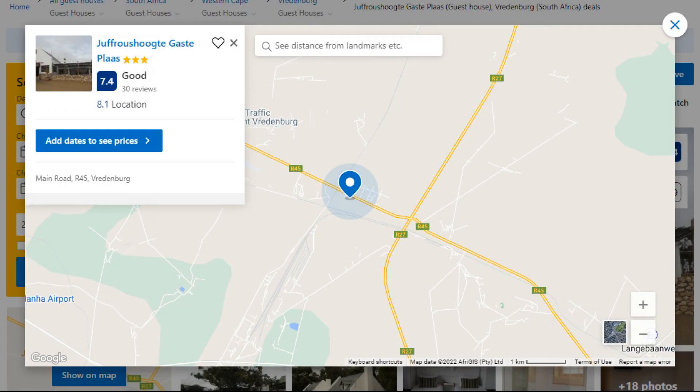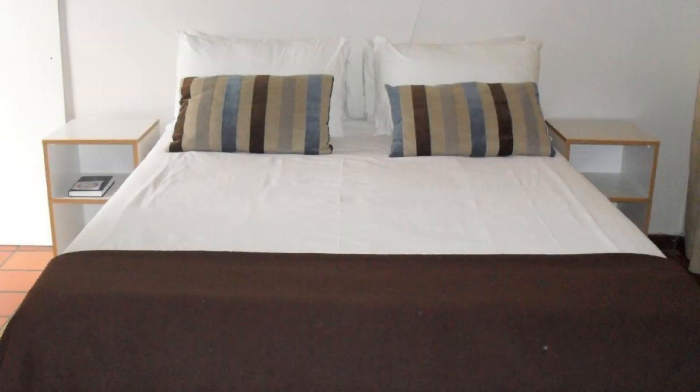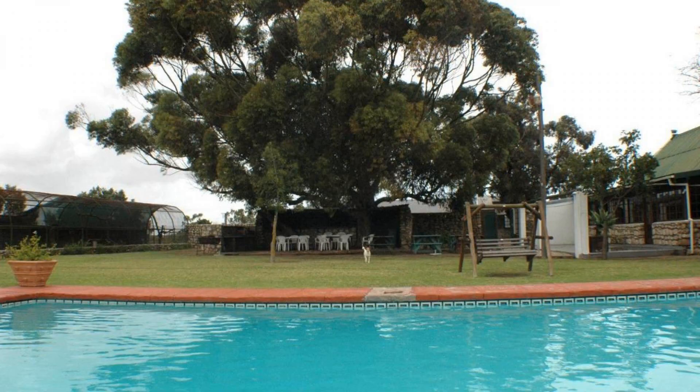Number 4. This is a three-star property. The location of the property is outstanding and guests love walking around the neighborhood. Check-in time is 2 pm and check-out time is 11 am. Guests are required to show a photo ID and credit card at check-in. Pets are not allowed in this property.